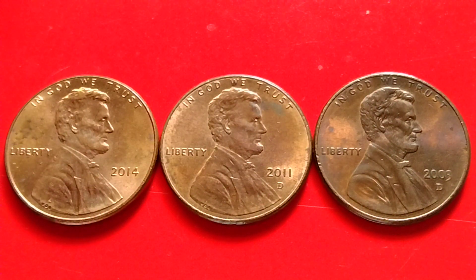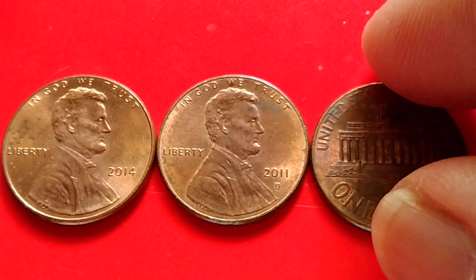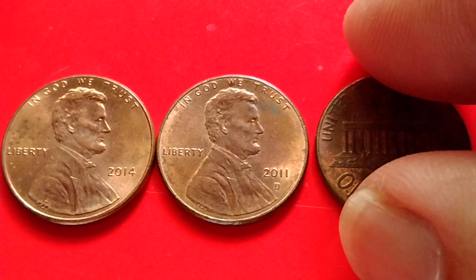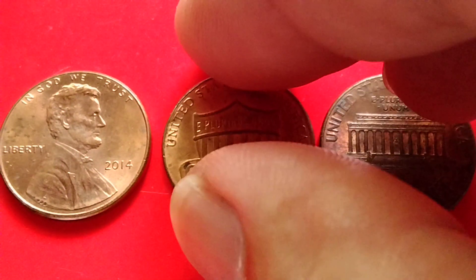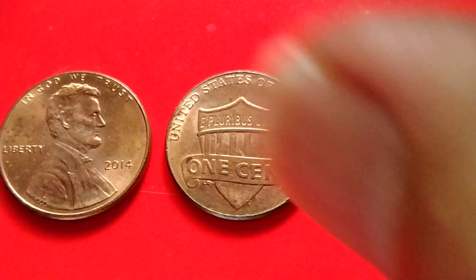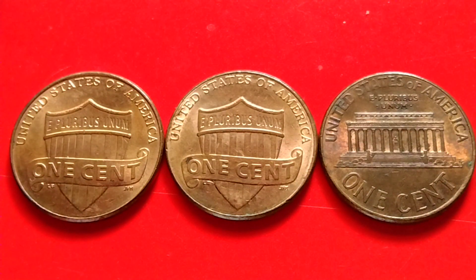I hope I was able to provide some information for coin collecting. Bye for now, and have a great day.